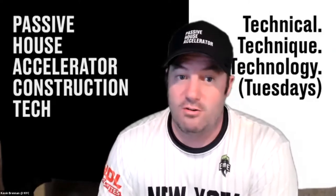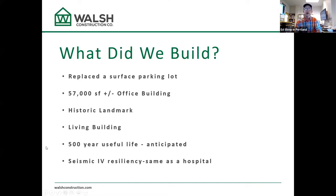Jake is here with me — he's one of our QC managers and was integral on this project on the envelope. We're going to take you on a photo journal through the project for the things this group is probably interested in. So first, a little about what we built: a 57,000 square foot office building, designated as a historic landmark before we even got a permit, which we thought was interesting.